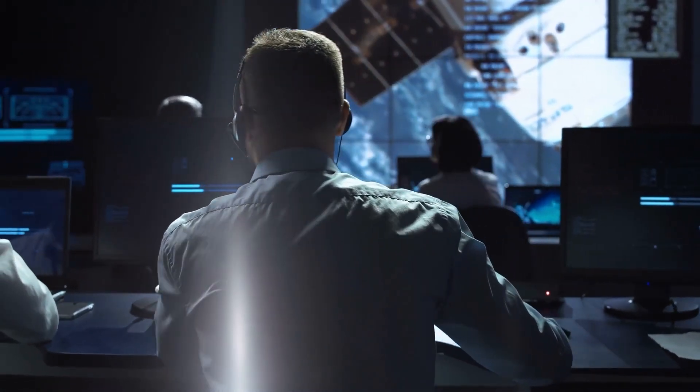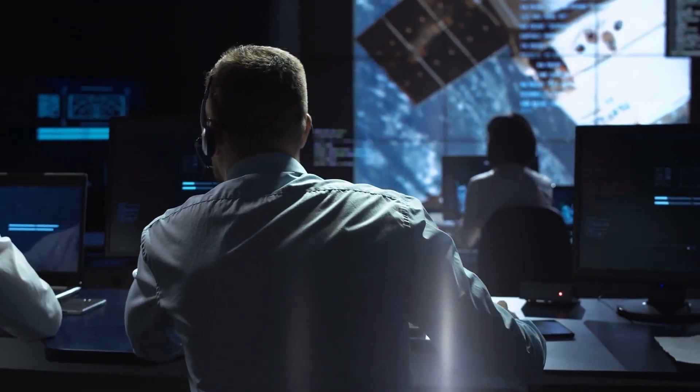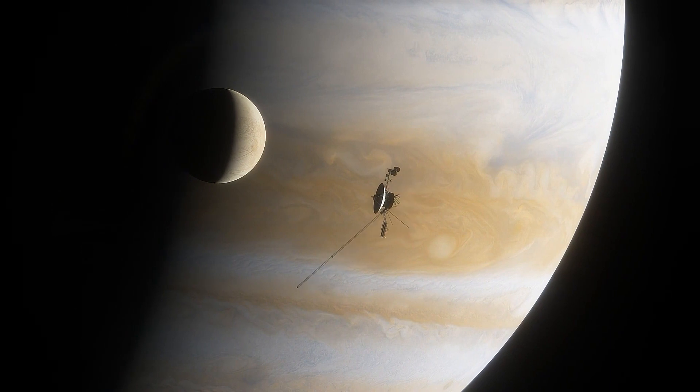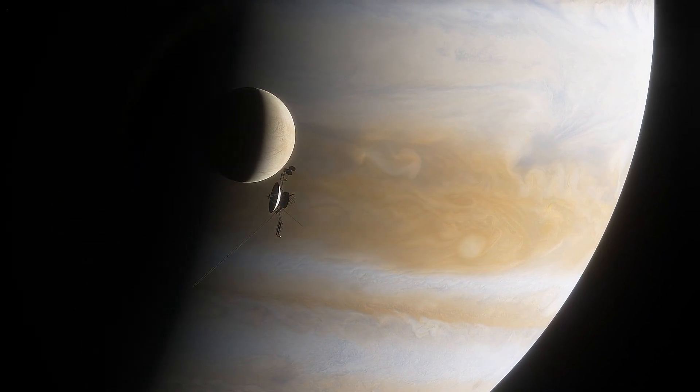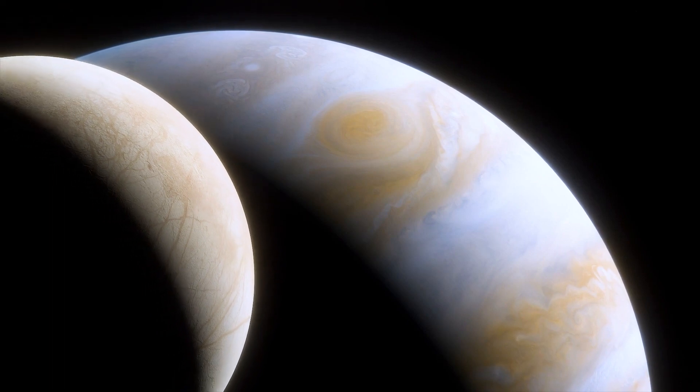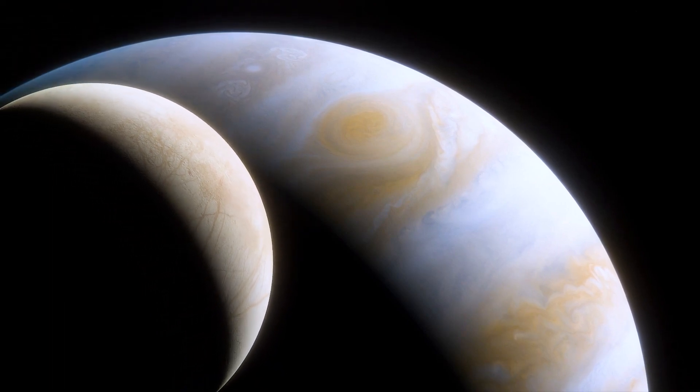Believe it or not, NASA is now more confident than ever that Europa can sustain life. Fun fact: Europa has the smoothest surface in the solar system. There are almost no mountains, hills, or anything else that's bumpy.